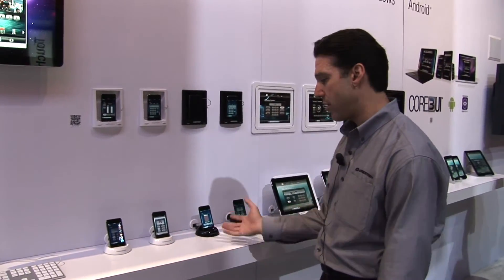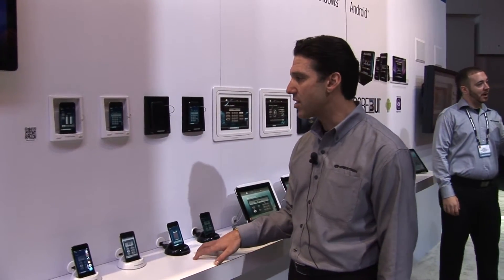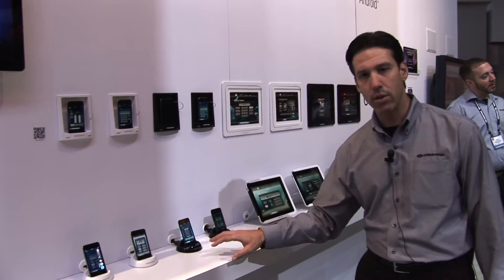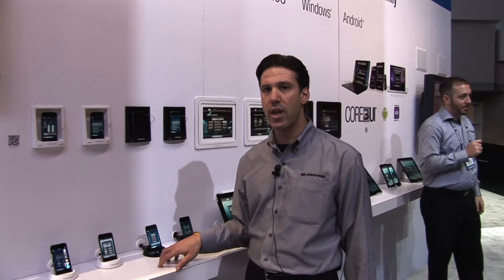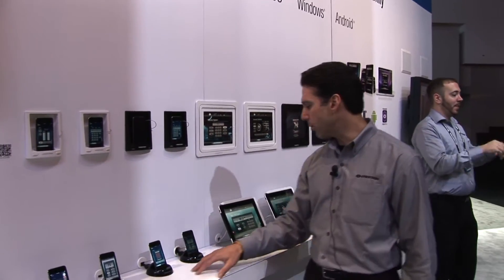Here we have a whole series of iPod touches or iPhones. We make our own docking stations that automatically charge and communicate with the control system, and even automatically sync with your iTunes library. We make them for wall or tabletop.